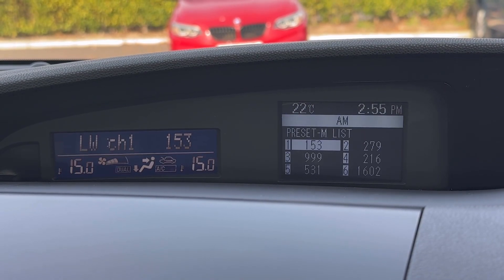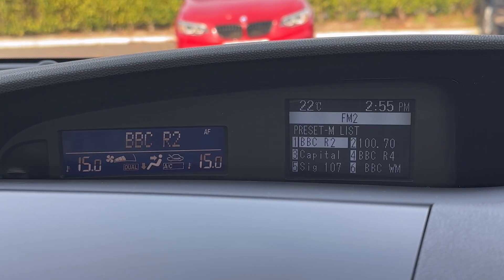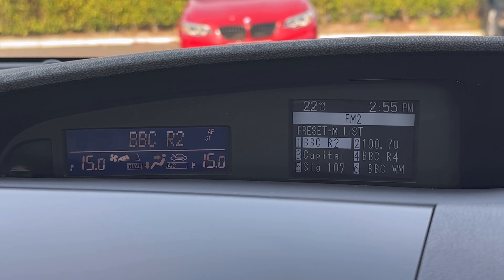Onto the main centre console you've got the option to flick through the information available on the right screen as well as your various media, including the AM and FM radio wave bands as well as the CD player, and you do also have AUX connectivity for your own personal media.